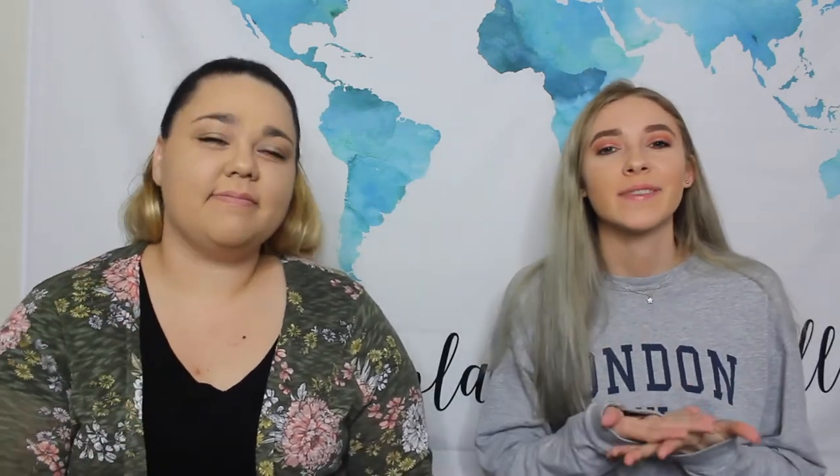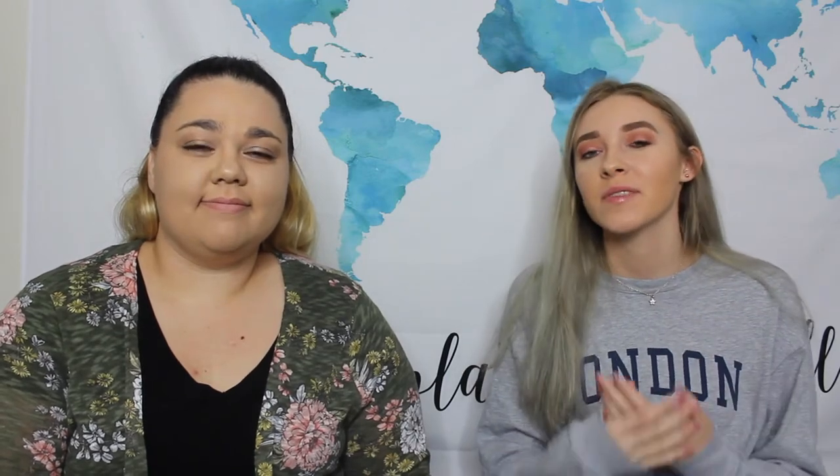Hi guys and welcome back to my channel. If you're new here, my name is Hannah Renee. Today I have my friend Jordan, which you've probably seen in other vlogs. I don't think we've ever done a sit-down video like this before. We're gonna do a video where we're eating a bunch of snacks from all over the world. I'm pretty picky so it probably will not go very well. Without further ado, let's jump right into this video.